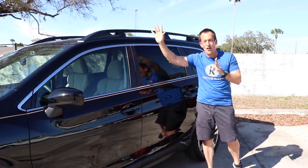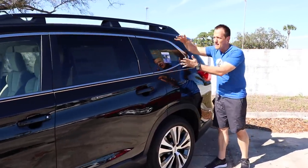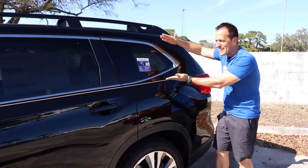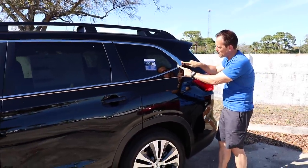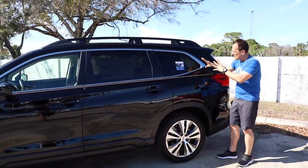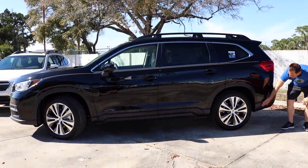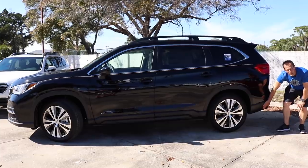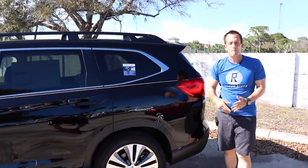As we continue to the back, I like what they did with such a large vehicle — it comes back to a nice corner. I like the larger piece of chrome here to separate the sea of black, and it wraps nicely into that lower ABS plastic that's going to help take a beating if you're going over some brush.